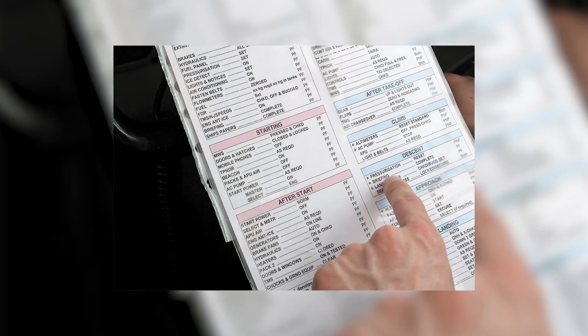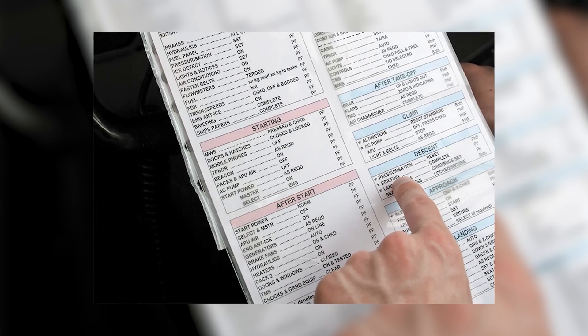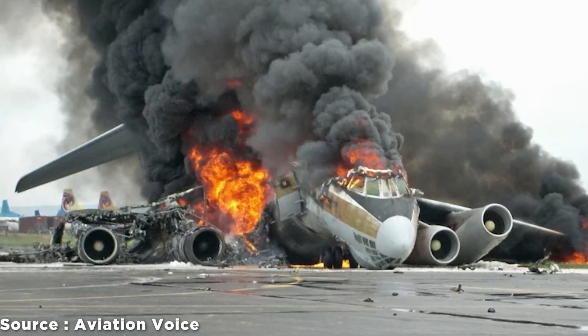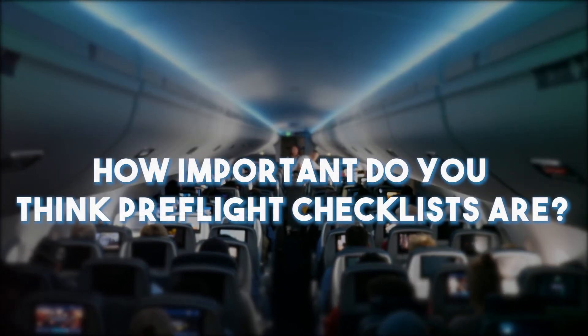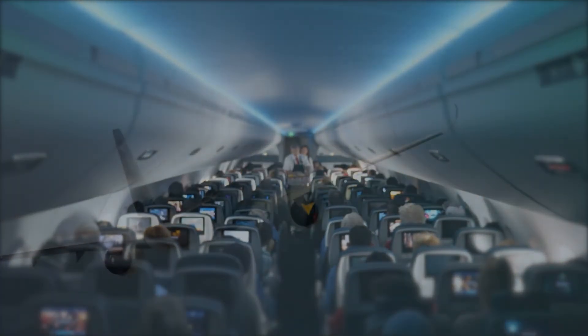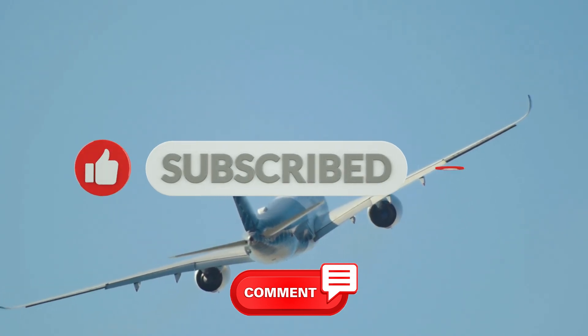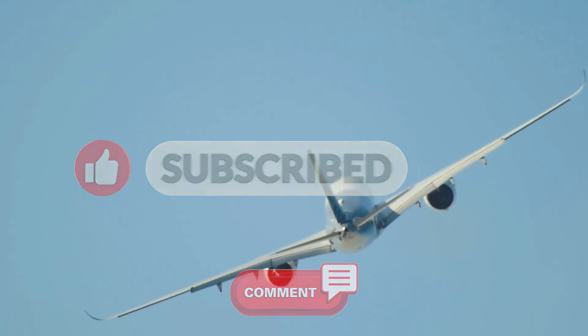A checklist might seem like an unnecessary step to many people, but it is always good to double-check and avoid unnecessary mistakes. Many aircraft accidents could have been avoided if pre-flight checklists were done properly. This is the end of today's video. How important do you think pre-flight checklists are? Let us know in the comments section below. Don't forget to subscribe, like this video, and turn on post notifications to receive the latest updates. See you in the next one.